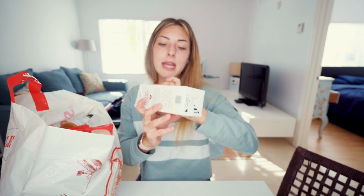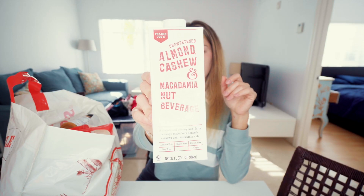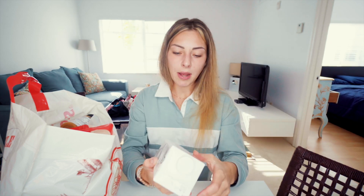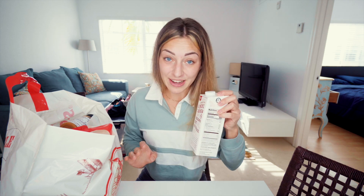I thought it was amazing that they had a nut blend milk. Usually I buy almond milk or cashew milk, but this one has almonds, cashews, and macadamia — and only 30 calories per cup. It has the same calorie count as regular almond milk but with three nuts in here. I freaking love that.